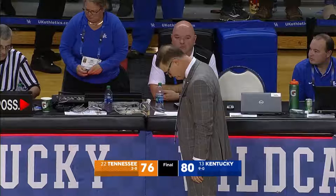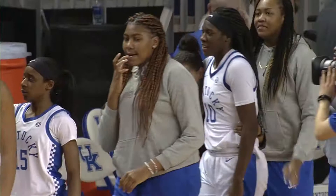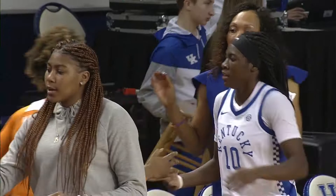Tennessee came back from being down double digits and almost came back for the third time. Your final score here in Lexington: Kentucky 80, Tennessee 76.